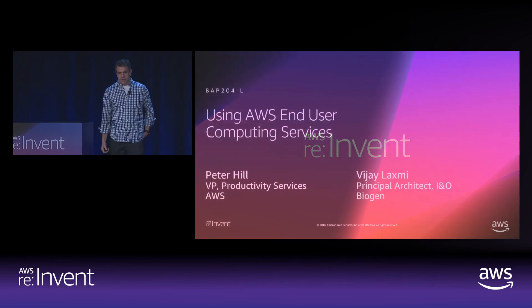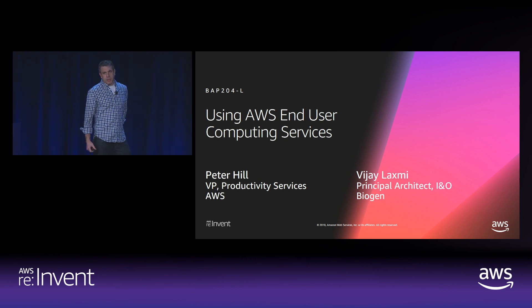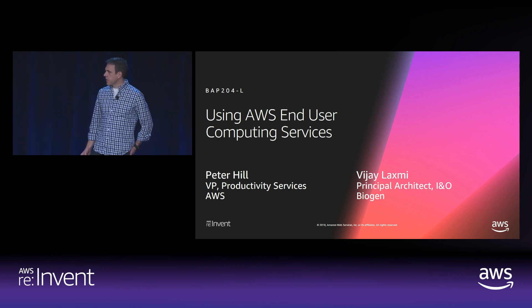All right, let's jump in. My name is Peter Hill, and I'm responsible for the end user computing and productivity applications businesses here at AWS.